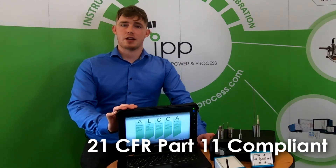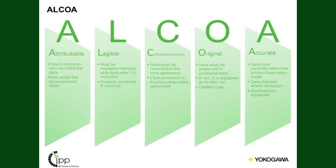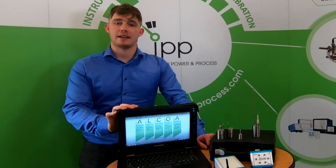TMI loggers, with its specialised software, is 21 CFR Part 11 compliant. For more information on 21 CFR Part 11, we have a video link in the description below.